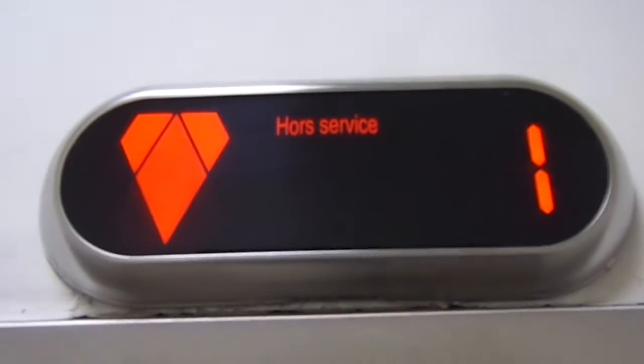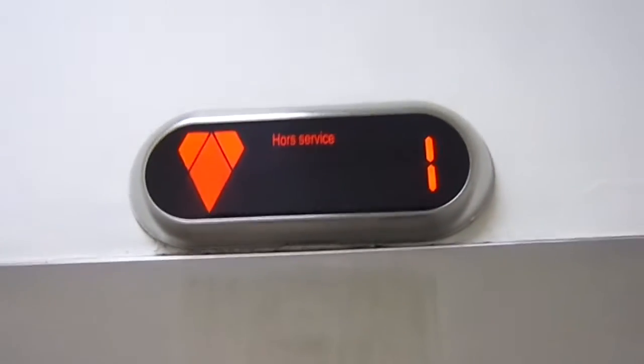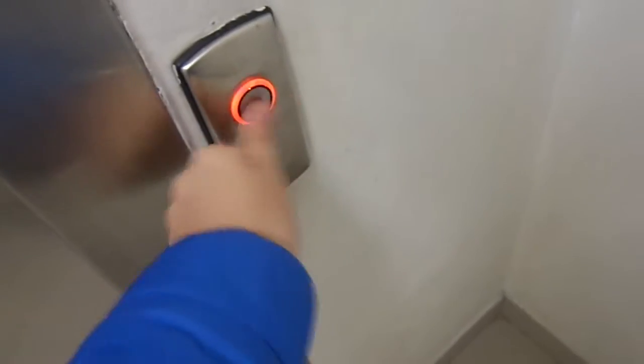Hors service? That means out of service in French. It says in French instead of Russian. Strange.